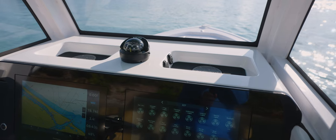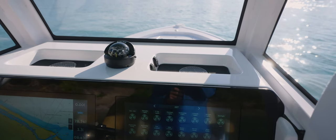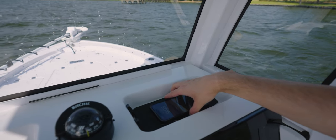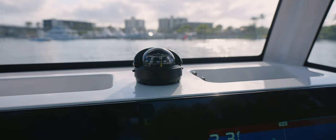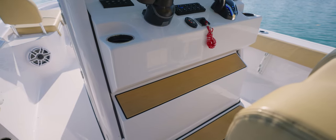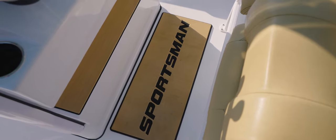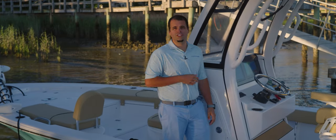Other convenience features include a tilt helm with a Sportsman stainless steering wheel. Above the console are two storage cubbies perfect for storing small items such as phones and wallets, each featuring a wireless phone charger from Scanstrut. You'll also find a compass with a built-in light and a Sportsman helm pad on the floor, providing a finishing touch that is both comfortable and stylish.